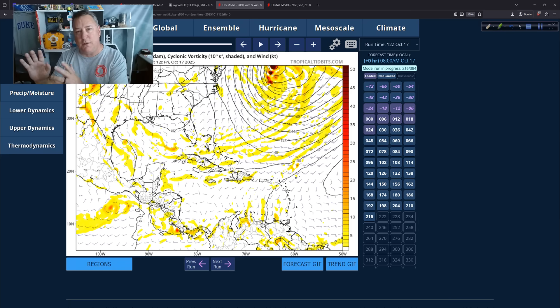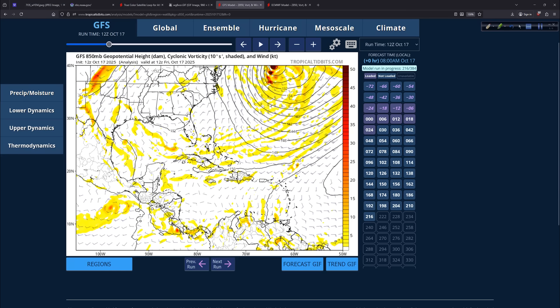GFS operational 12Z run — we're going to take a look at the 0Z run of the Euro from last night, because the two probably could not be any further apart in terms of their outcomes. First, let's look at the GFS — the Global Forecast System Operational Deterministic Model, one run, one model, one snapshot in time. This is the 5,000-foot level at 850 millibars. Our system is just off the edge of the map. By the time I do another update — probably Sunday, as I'm traveling tomorrow doing some fun stuff with the family — this thing will be on the map.